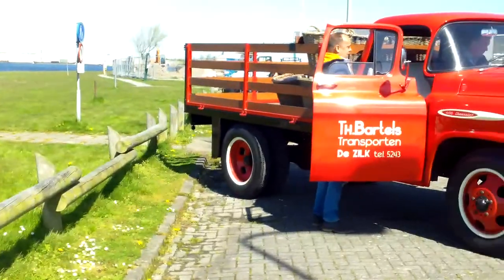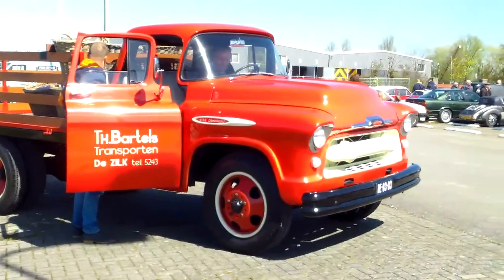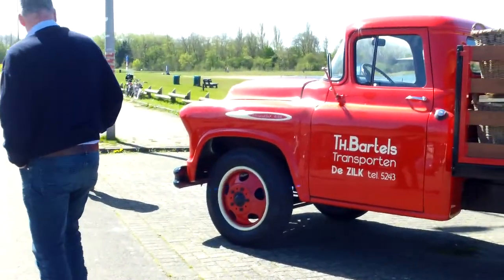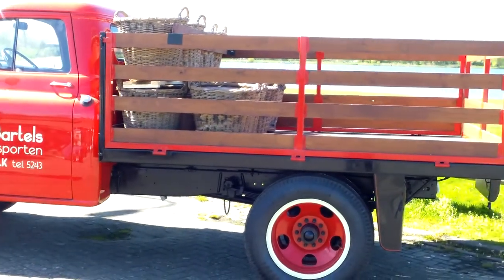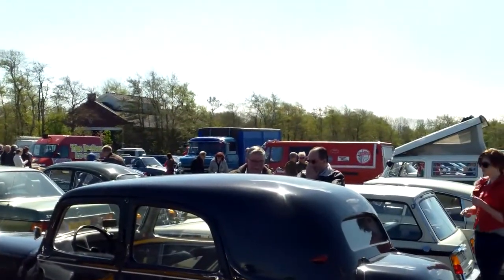Looks good. Here, nice old Chevy. Parkles, transports. There's also an Opel Blitz in the distance there.